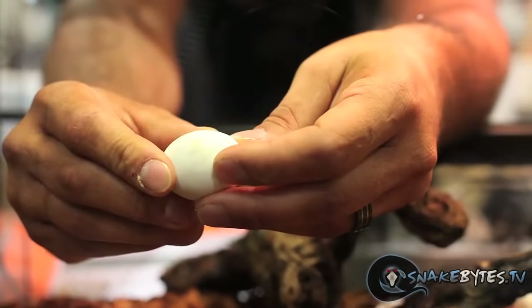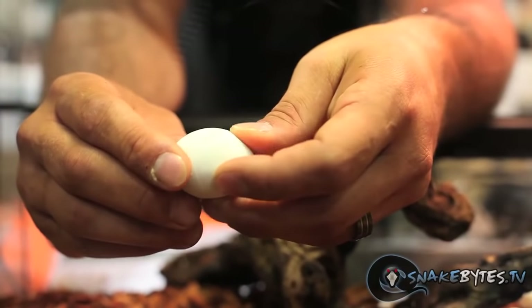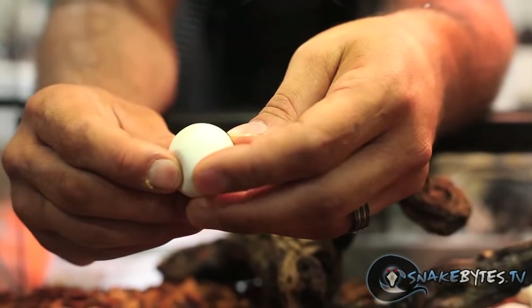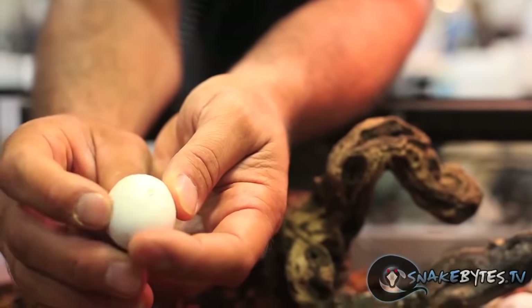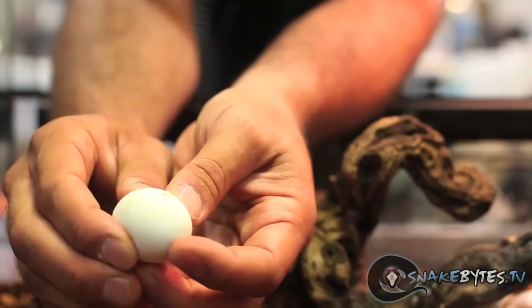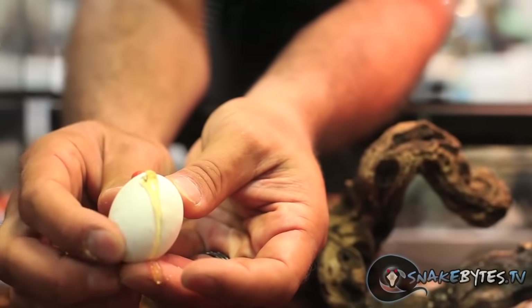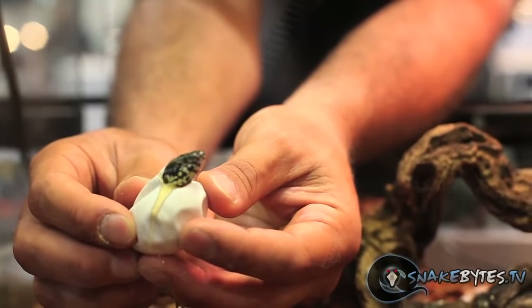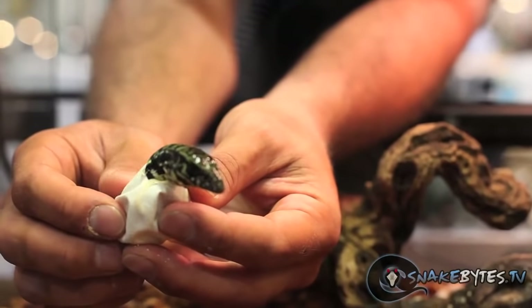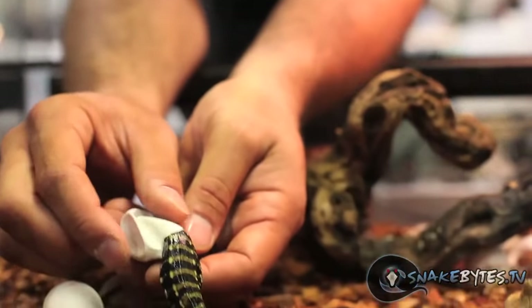Ryan's actually going to show us how to hatch a tegu egg. What he's looking for is the body — he just has to touch its body to feel the nose or hip, then rub it to break the membrane, and once it breaks the hatchling will cut its way out. There it goes — here we go. There he comes. Oh, how cool is that? It's actually big — what the heck?